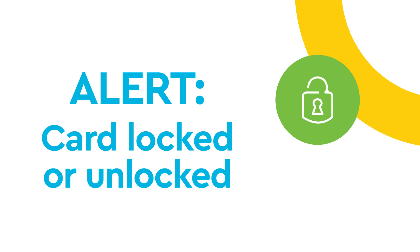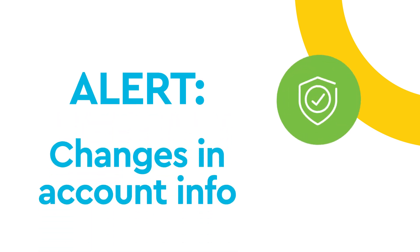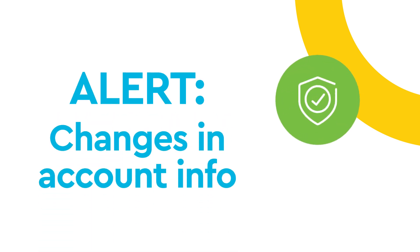Alerts can confirm your debit or credit cards are locked or unlocked, and whether any of the personal information on your account has changed.